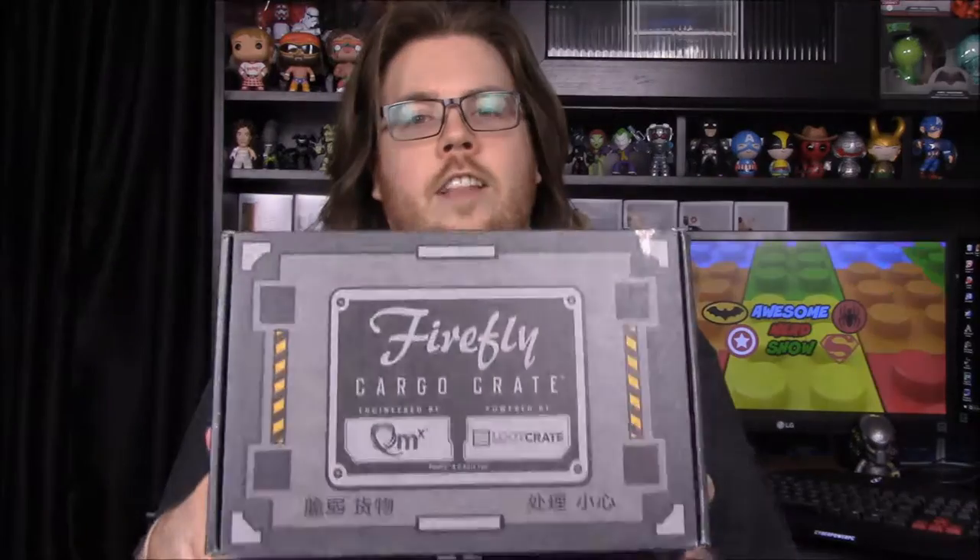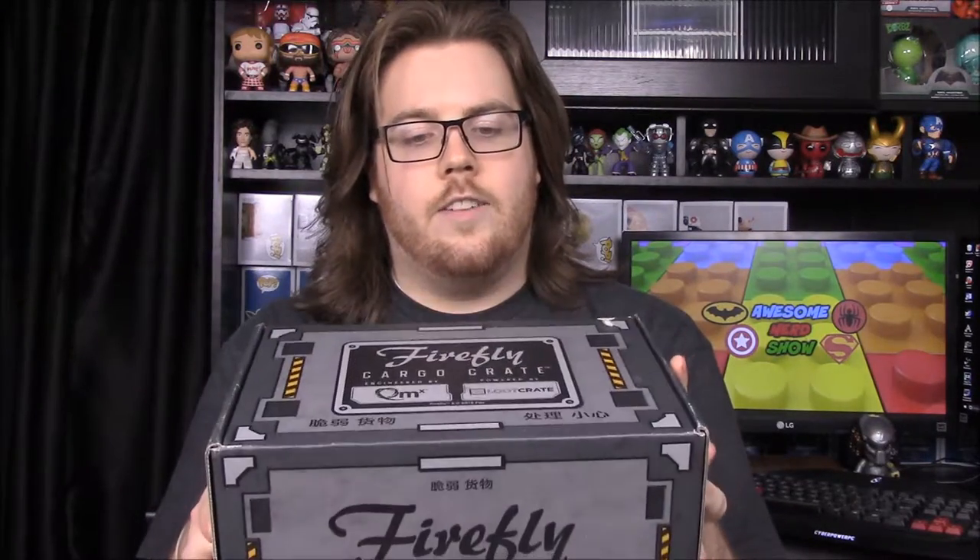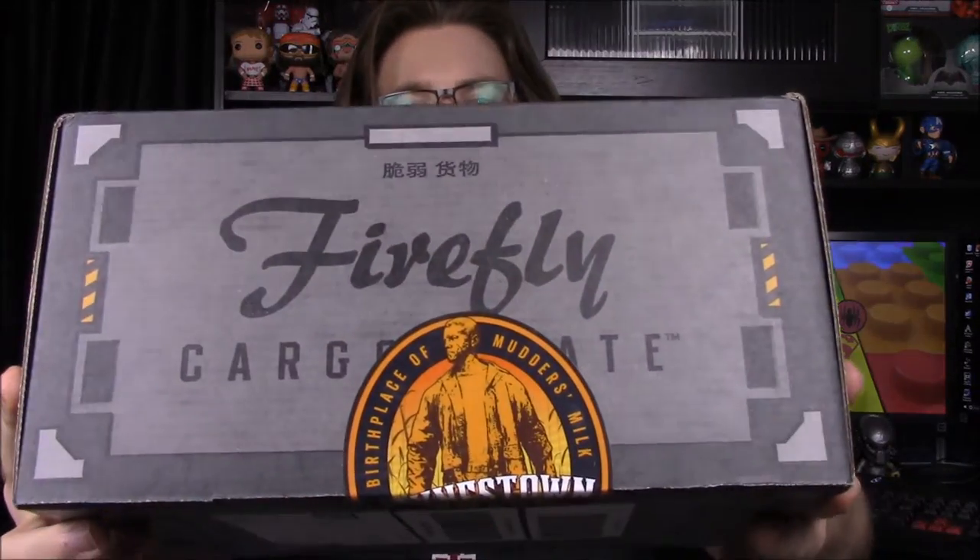Welcome to the Awesome Nerd Show! Today we have another unboxing — the Firefly Cargo Crate. This is a special box done by QMx and Loot Crate working together. Each crate is based on a character from Firefly, and this month's is Jayne. You can see the picture on the box — it says 'Jayne's Town, Birthplace of Mudder's Milk,' with a picture of a Jayne statue from the show.